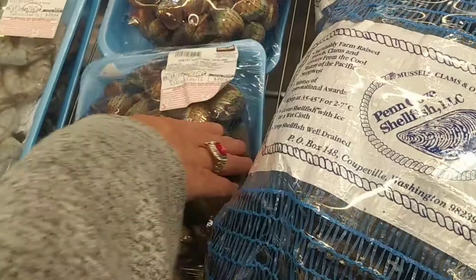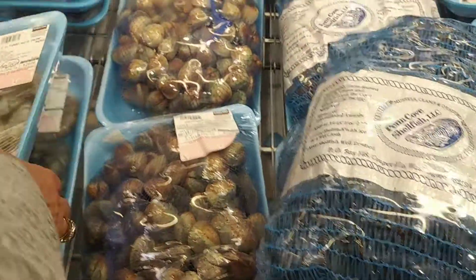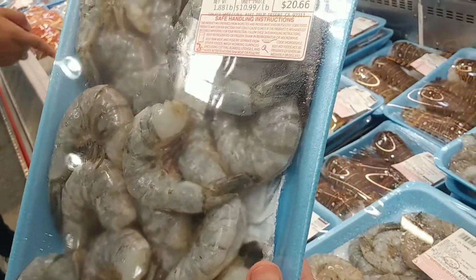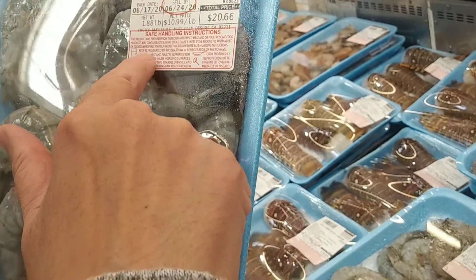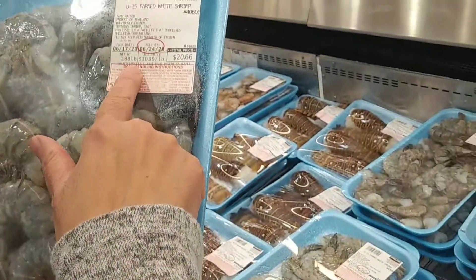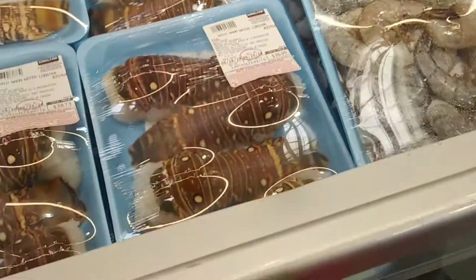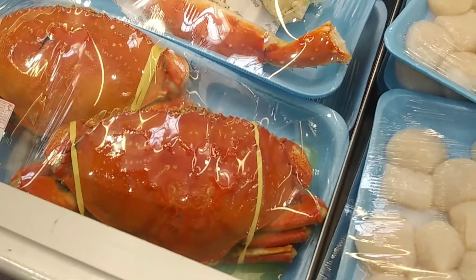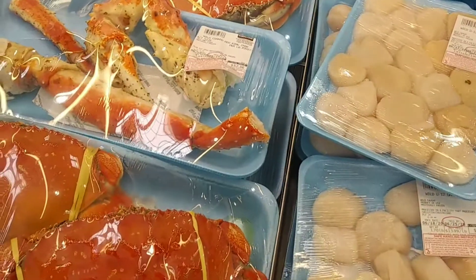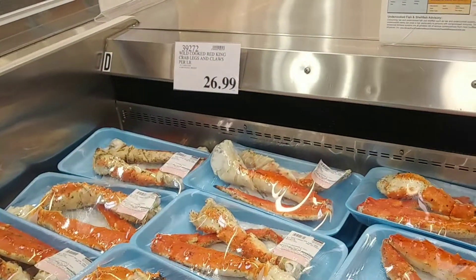They've got shellfish and oysters, shrimp, crab and lobster — they have everything. There are jumbo shrimps here that are really big, and this package is for $21. There's also lobster — it just looks a bit unusual. They've got scallops and crab legs, as well as the whole crab in different varieties, at $26.99 a pound.